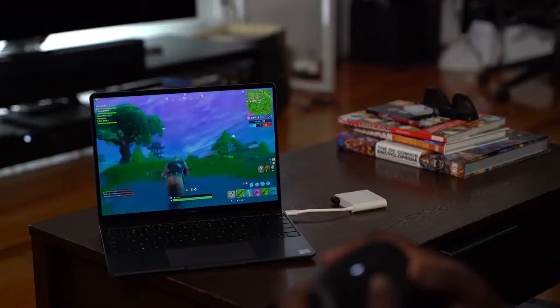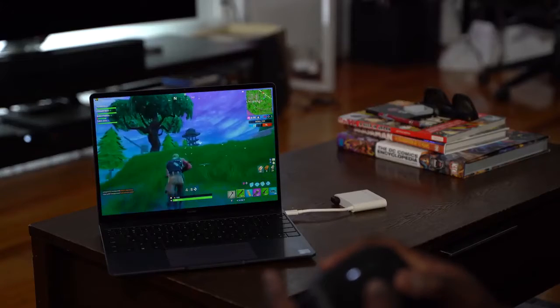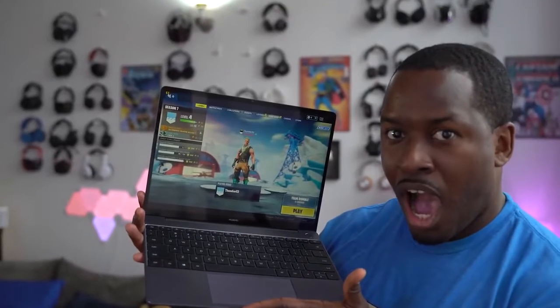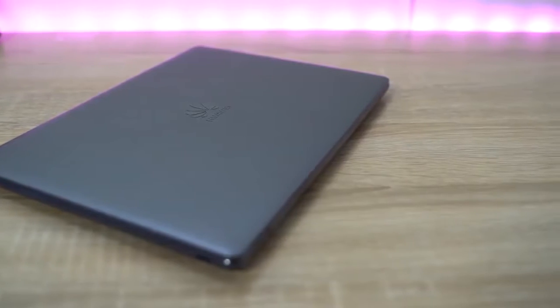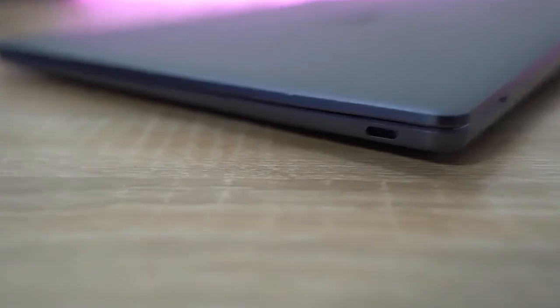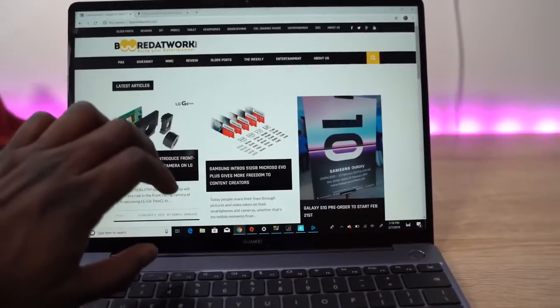When you're thinking of Battle Royale gaming, the MateBook 13 is not the first thing that comes to mind. The first thing that comes to mind with the MateBook 13 is something that is really light, it's portable, it's got a really slick design. It's got USB Type-C ports, which is great, good battery life, a nice display — which is touchscreen by the way — but gaming is not the first thing that comes to mind.